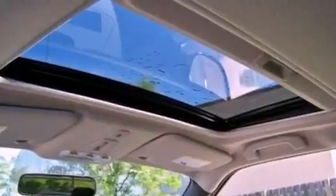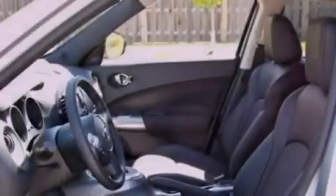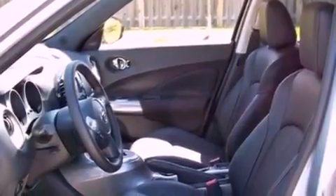The following features are also included: a moonroof, air conditioning with automatic climate control, cruise control, and a premium sound system.